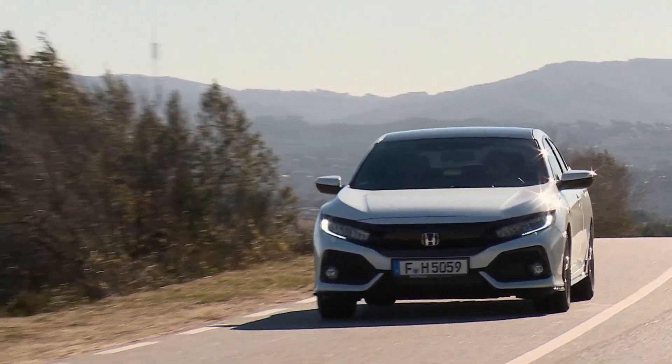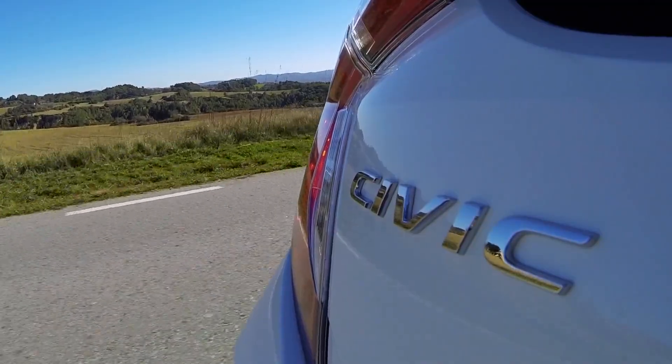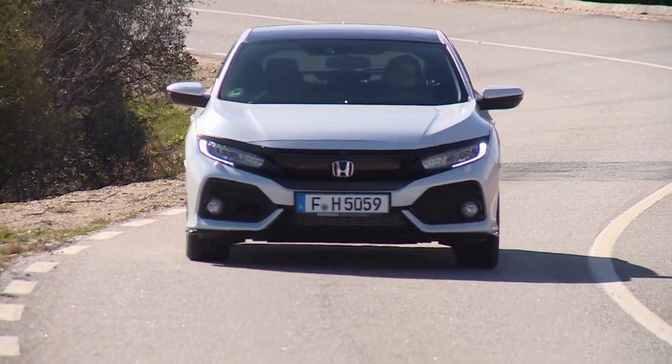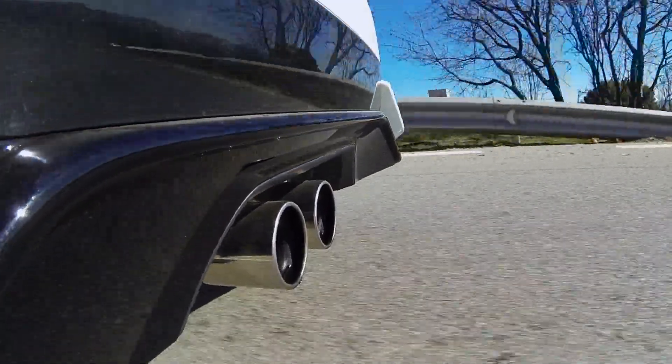The Honda Civic has passed a milestone: it's the Japanese fastback's 10th generation. The Japanese model has been on the road for over 40 years and racked up over 18.5 million sales worldwide. Now, the 10th generation flaunts major changes inside and out.